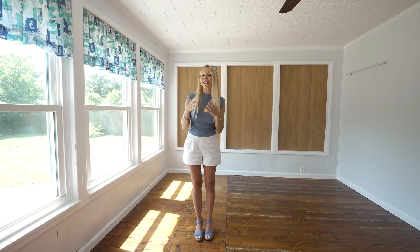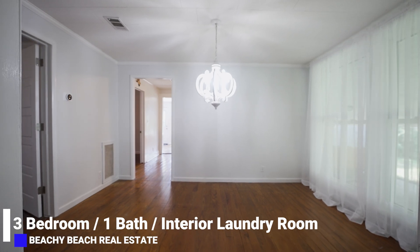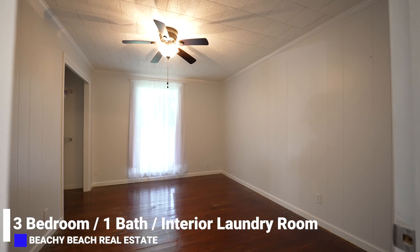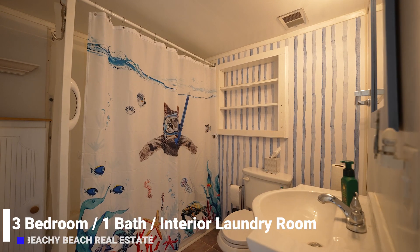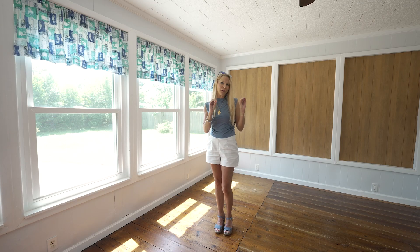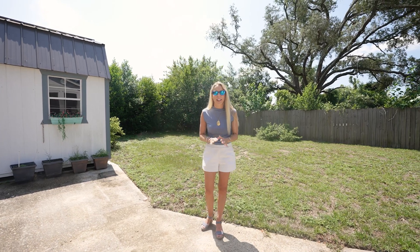This home has a beautiful three beds, one bath, and an interior laundry room, which is almost unheard of in a home at this age. But it doesn't stop here — I want to show you that perfect outdoor Florida living lifestyle, and I love it out here.